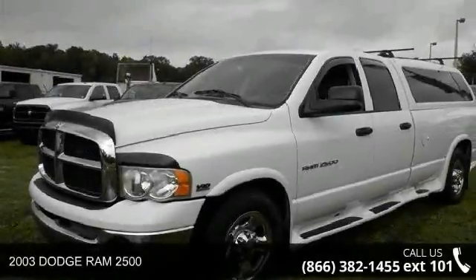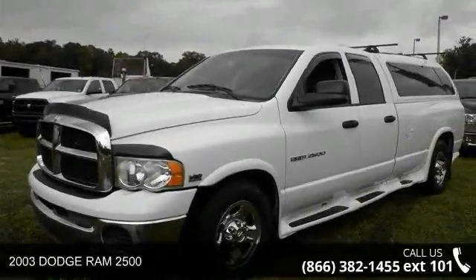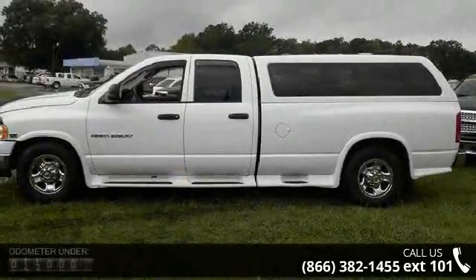Check out this 2003 Dodge Ram 2500. If you are looking for a first-rate auto, this one could be yours today.